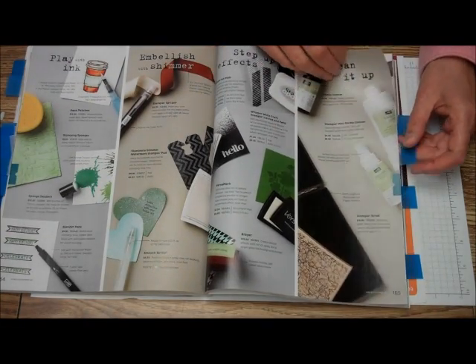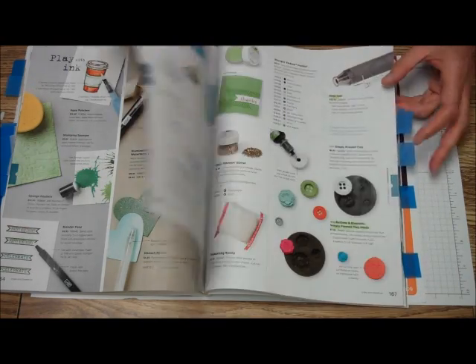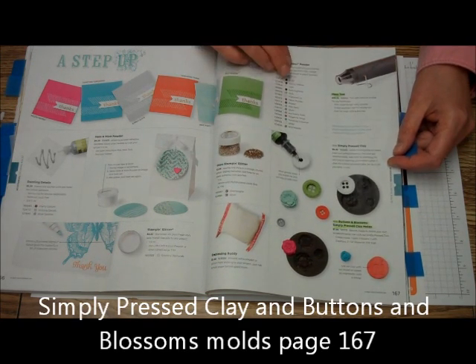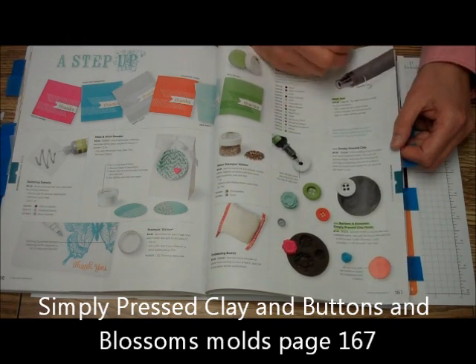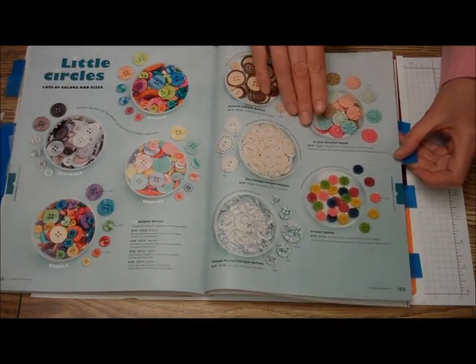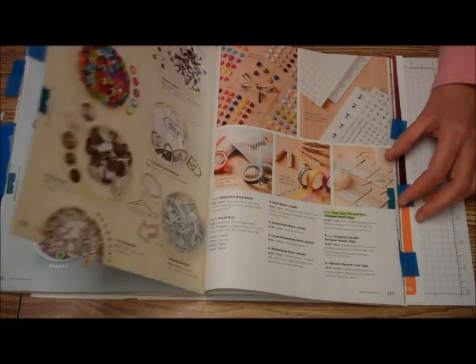And here are just some of our tools and some of our techniques and things you can do with them. One of the great things I like is the new Simply Pressed Clay and the Simply Pressed Clay molds — we'll be having a tip and technique Tuesday on the Simply Clay here pretty soon. Our buttons, and our new in-color boutique details — I really love that one.